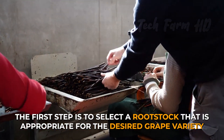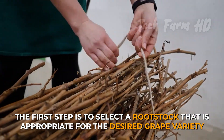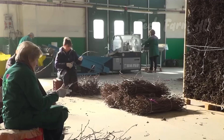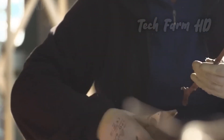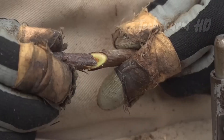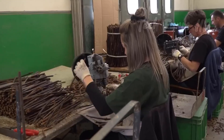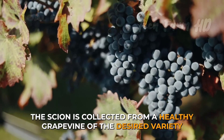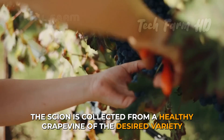The first step is to select a rootstock that's appropriate for the desired grape variety and growing conditions. The rootstock should be resistant to soil-borne diseases and pests, and it should be compatible with the scion — the part of the plant that will be grafted onto the rootstock. The scion is collected from a healthy grapevine of the desired variety.